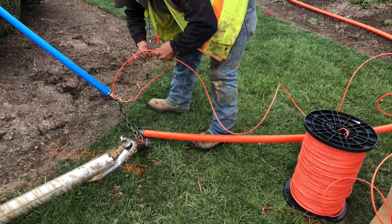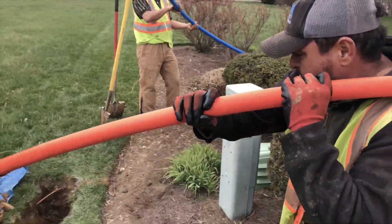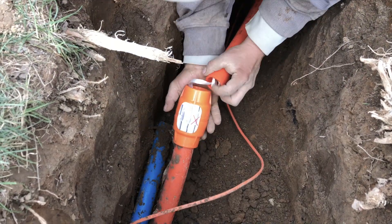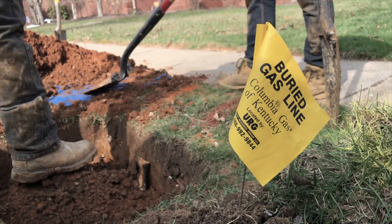A utility easement grants utility companies the legal right to access areas of a property in order to run transmission lines, underground electric lines, and water, sewer, and fiber optic lines. Once construction begins in your neighborhood,